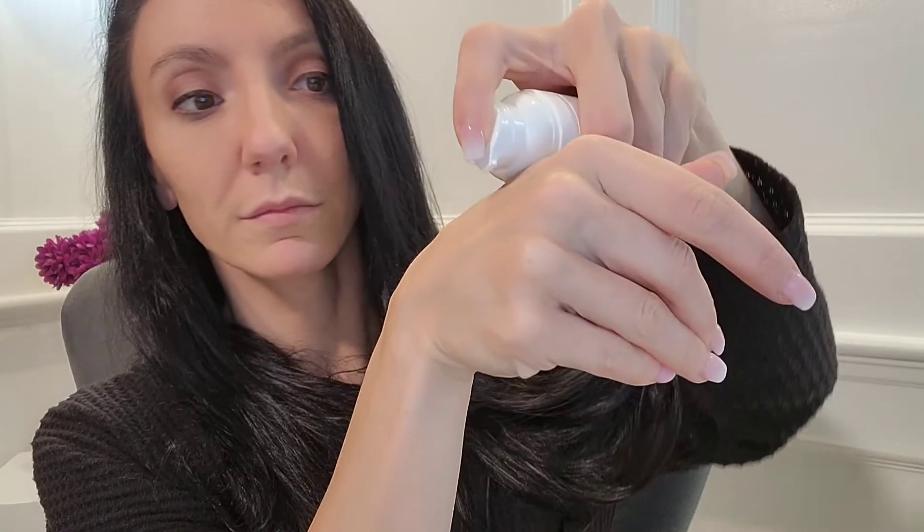Now I'll show you the UV Clear SPF 46 texture — it's a pump. You can already feel it's a little lighter in texture and it doesn't leave any white film, which I really appreciate.